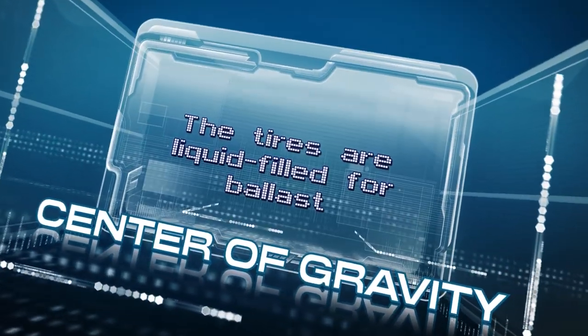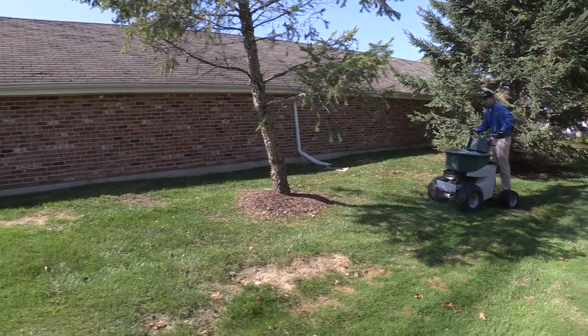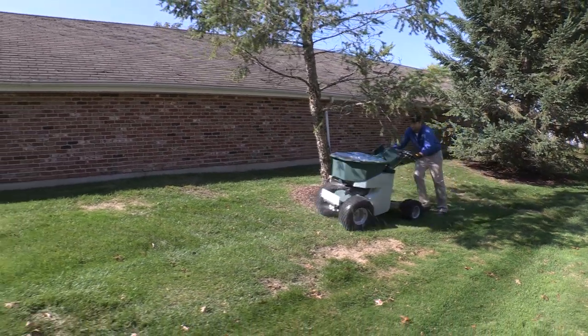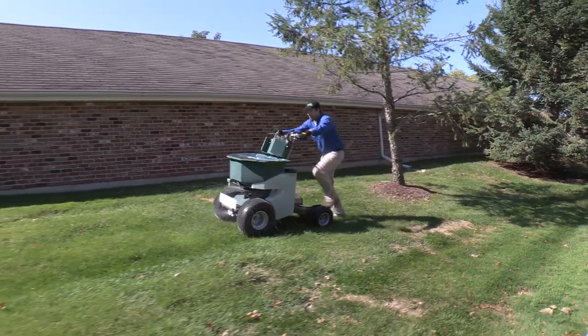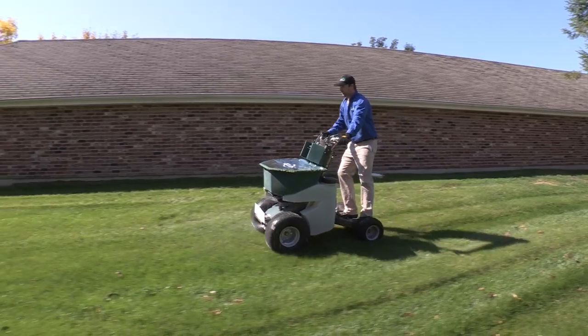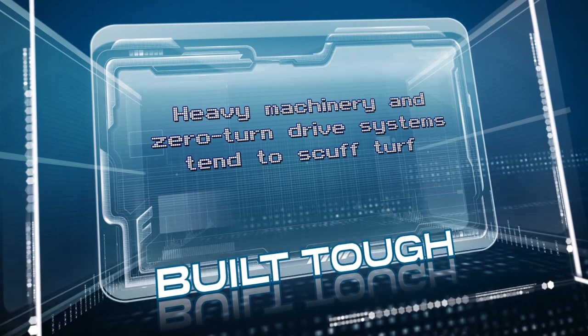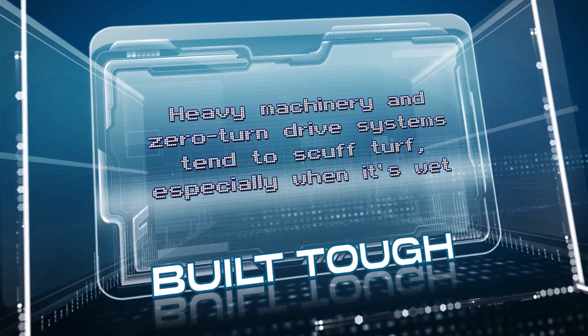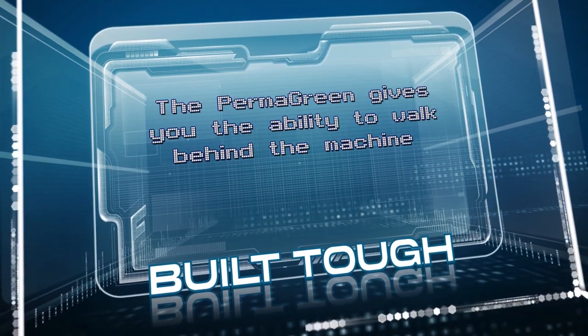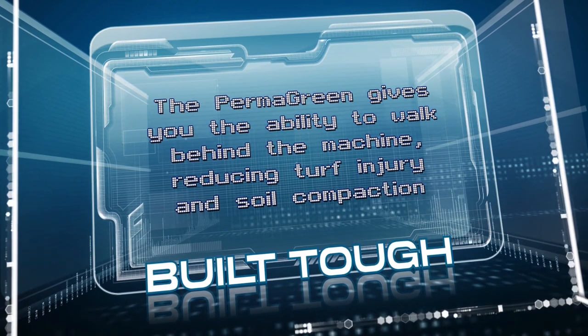The tires are liquid-filled for ballast, and with the handle lowered and your feet on the ground, the machine's center of gravity is also lowered. To ride again, simply push the bar into its original position and it will automatically lock in place. Heavy machinery and zero-turn drive systems tend to scuff turf, especially when it's wet. The Permagreen gives you the ability to walk behind the machine, reducing turf injury and soil compaction.